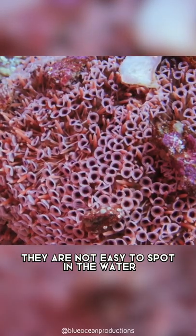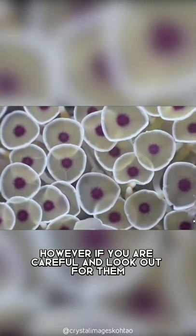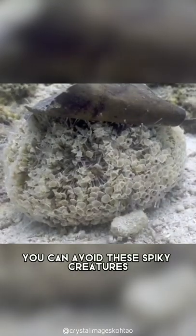They are not easy to spot in the water, so it is difficult to prevent human injuries. However, if you are careful and look out for them when swimming in the ocean, you can avoid these spiky creatures.